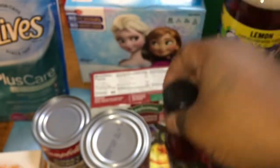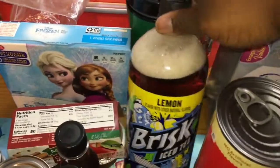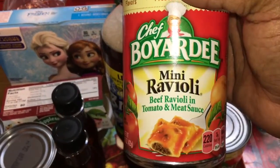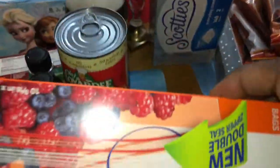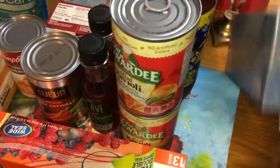I picked up this Lipton Brisk iced tea because I like it, and I grabbed two of the Chef Boyardee ravioli — one in the mini ones and one in the regular size. We needed more gallon Ziploc bags so I got the Sure Fresh ones.